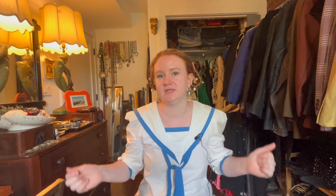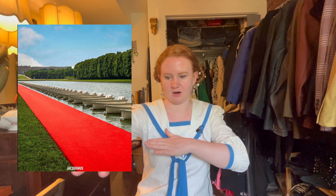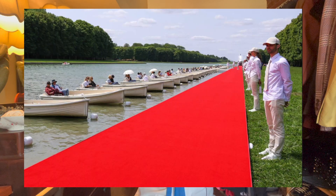So when this collection came out, I took a look at it, didn't think about it for like a week, then I looked at it again and went through it, read the little blurb, and started to put things together. When I found out it was set at the Versailles Palace, I panicked. It's obviously the gardens surrounding the palace — gorgeous tree lines, grass, a red runway, and little rowboats in the water where the audience was seated.